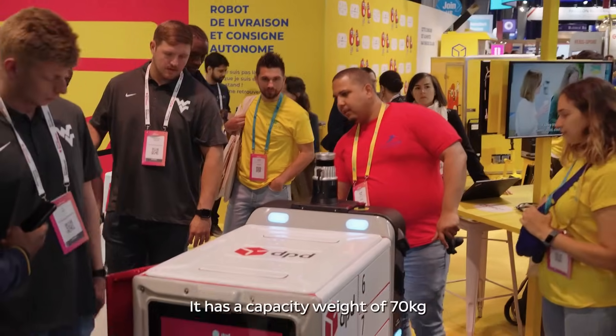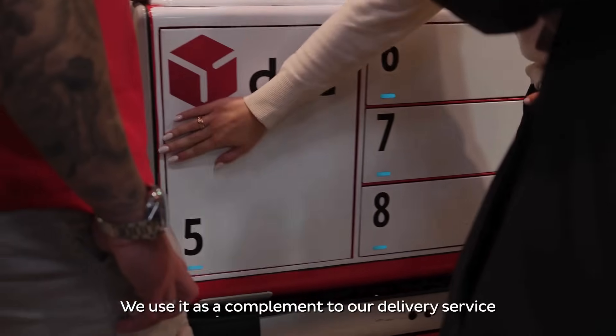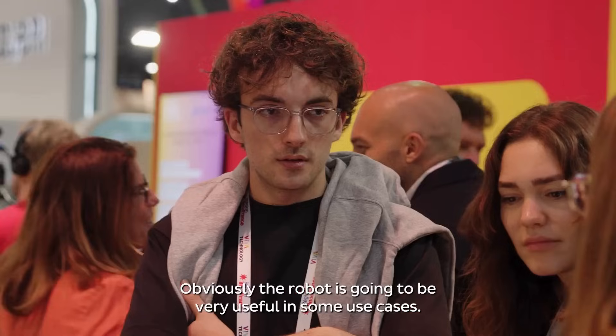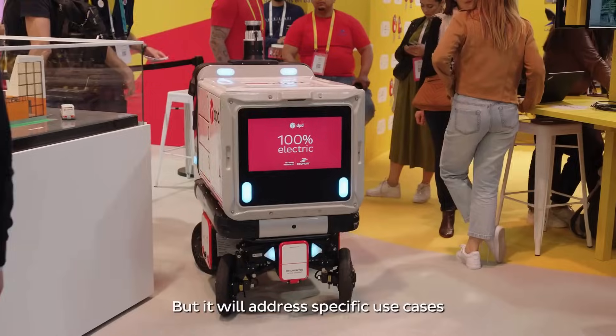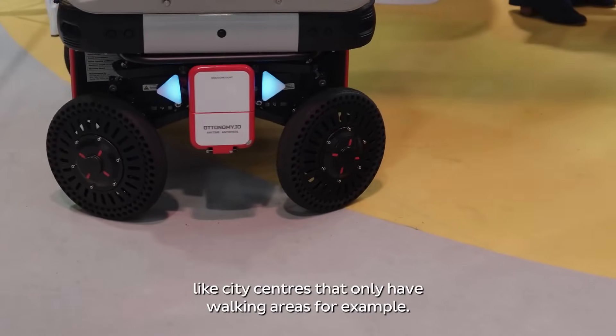It has a capacity weight of 70 kilograms, so we cannot carry everything with it. We use it as a complement to our delivery service to offer a more sustainable and well-rounded service to our customers. Obviously the robot is going to be very useful in some use cases — it's not going to be the only way of delivering, but it will address specific use cases like city centers that are pedestrian-only areas.